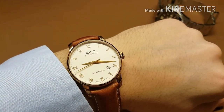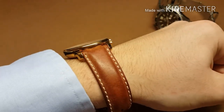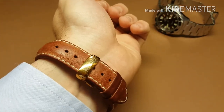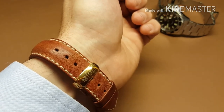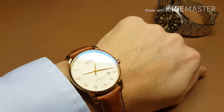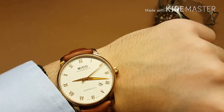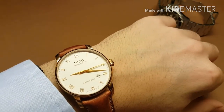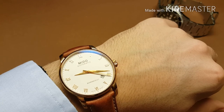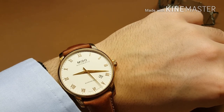Here's the final wrist shot of the Mido Baroncelli II. I'd like to point out that this strap is not the original — it's an aftermarket strap — but the deployment buckle is the original, which has seen a lot of wear across the years. It's very comfortable, its thickness is beautiful, and the watch strap is probably more intrusive than the watch head itself. Great quality from the Swiss brand — I am not disappointed by my first ever encounter with a Swiss-made piece, and I hope it won't be my last.